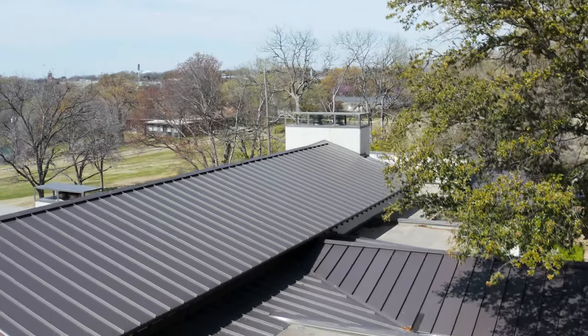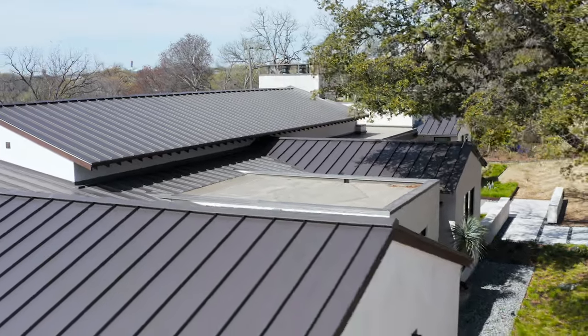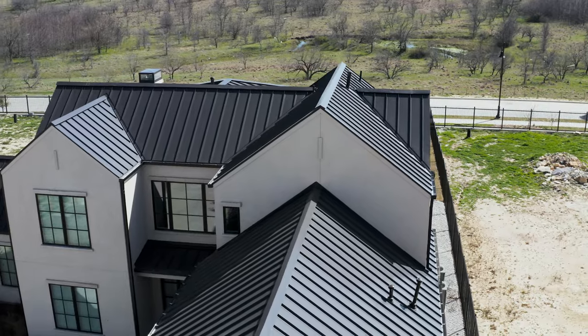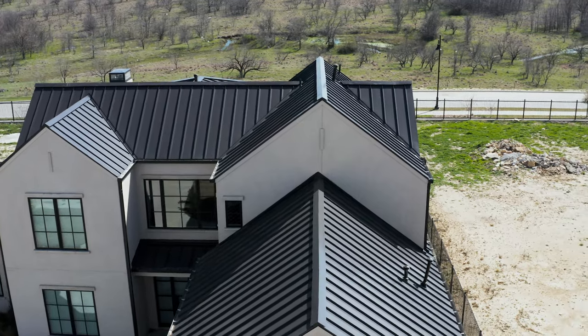No matter what roofing material you choose, it's so important to find an installer that is experienced in that material and can do a great job for your roof. Make sure you check references, check out reviews, drive around and check out some of their previous work. Make sure you get an installer that can walk you through every step of the way to give you the confidence that you're making the right decision. If you have any questions about what type of roof you should put on your home or building, comment down below. Subscribe to the Metal Roofing Channel. I'm Thad Barnett, and we'll catch you next time.